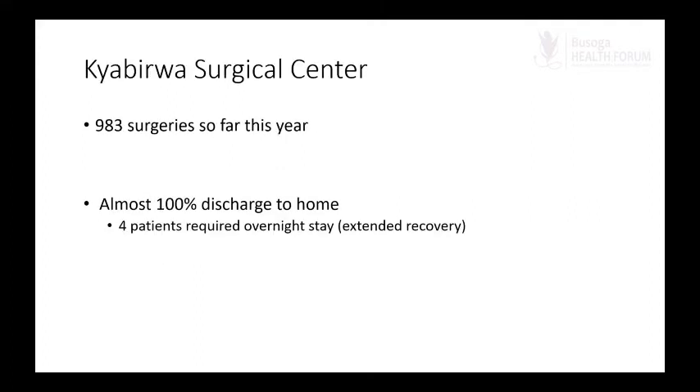At Chavira Surgical Center so far this year we've had 983 surgeries, and almost 100 percent of them have been discharged home on the same day. Just maybe four of those patients required an overnight stay — usually because they needed longer observation or their surgeries happened late in the day, like at five or six o'clock. It is not safe to send a patient home at night, so you observe them overnight and they are sent home the following day.